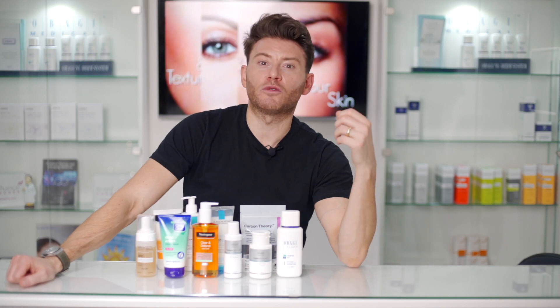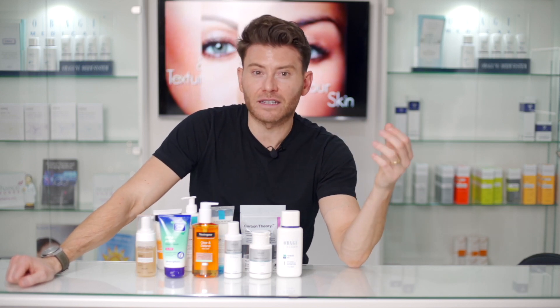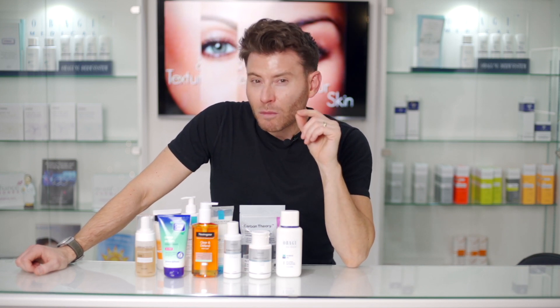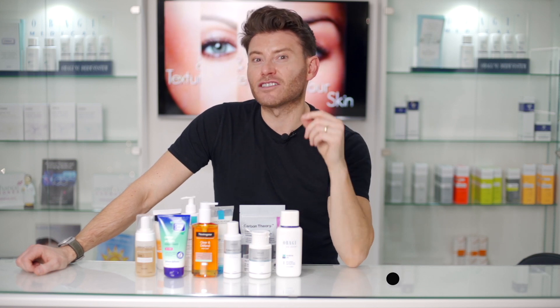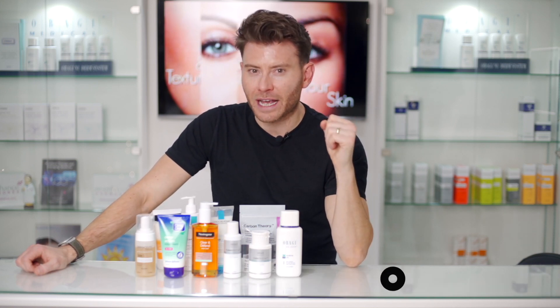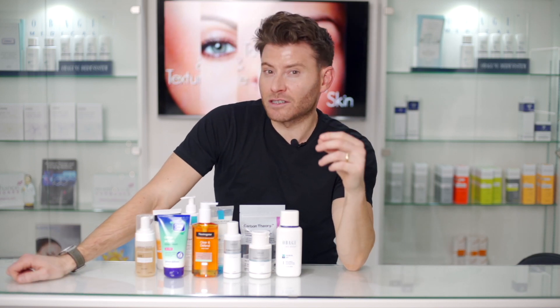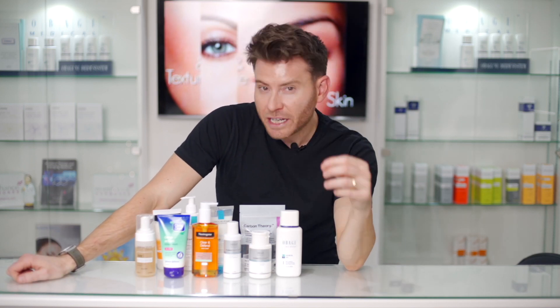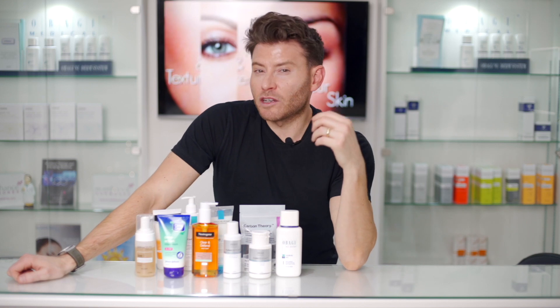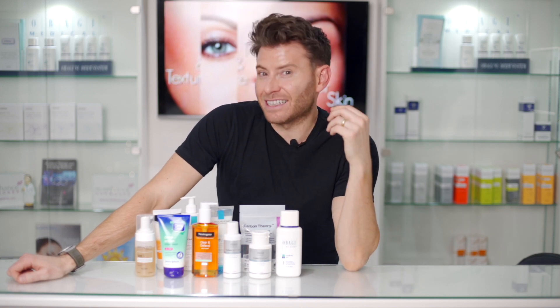Or professional ones that you would have to go to a skincare clinic to get. When we look at acne skincare, the first and probably the most important step is step one — cleansing your skin — so you need to pick a good cleanser. When you're looking at cleansers and their ingredients, it's really important for me to give you a little bit of background about acne itself.